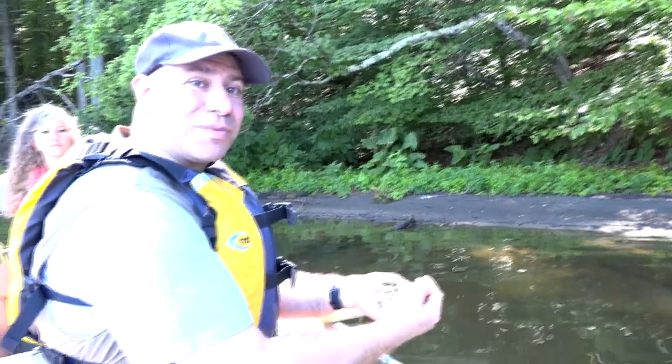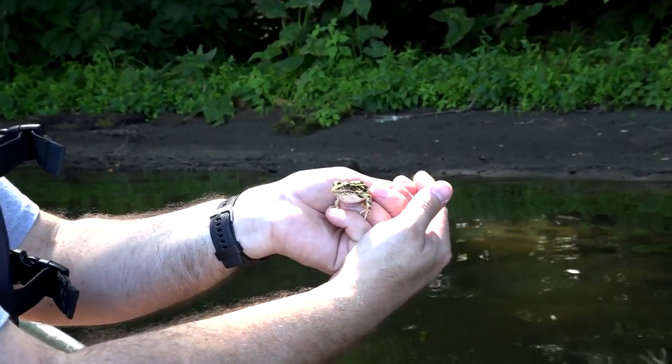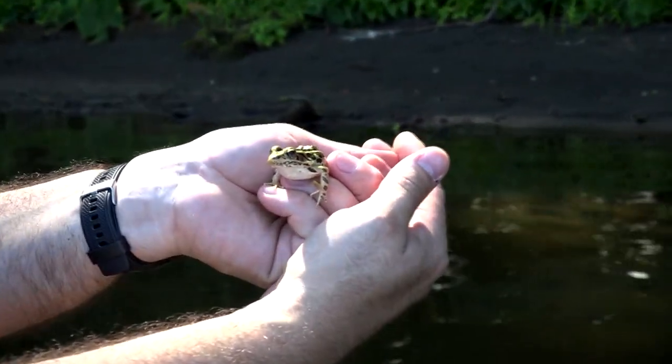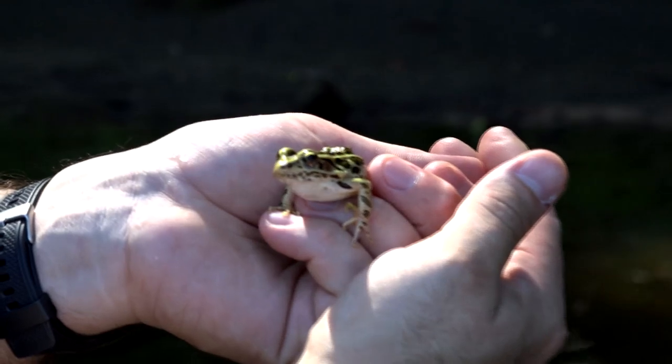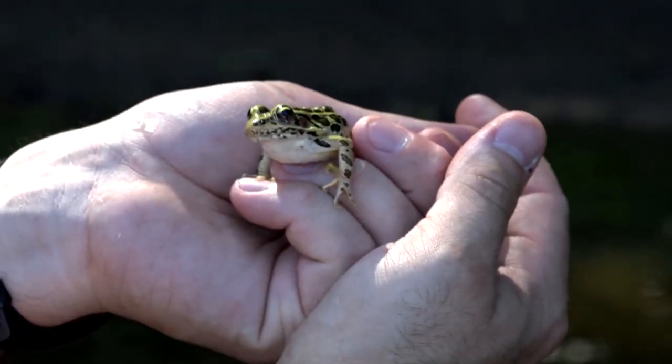We were cruising around looking for some cool plants and animals to check out, and we found one — a frog right here by the shoreline. He's absolutely adorable and a little jumpy, but pretty friendly. These guys are really cool. He's an amphibian, and amphibians are so important to the environment.